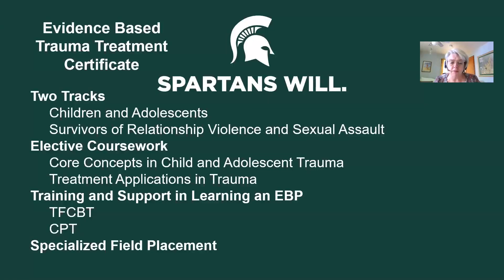The field placements are in agencies that have clinicians dedicated to learning the evidence-based practice and implementing the models. Students will have that opportunity within the agency to learn and become proficient in the model that they're trained in.